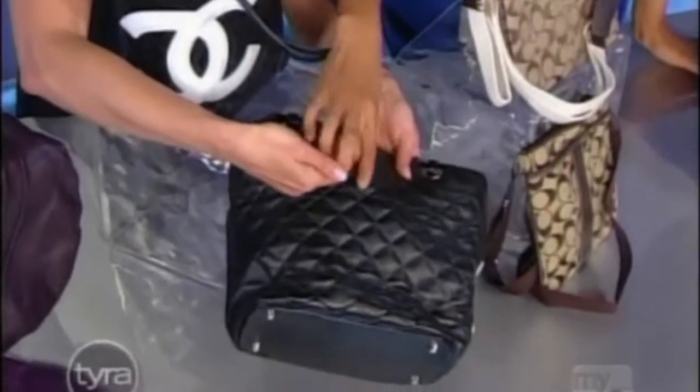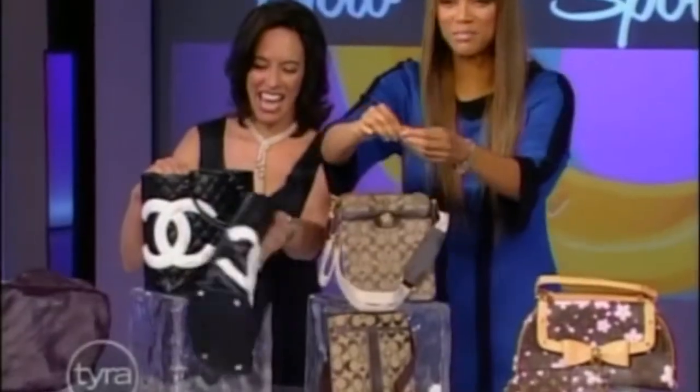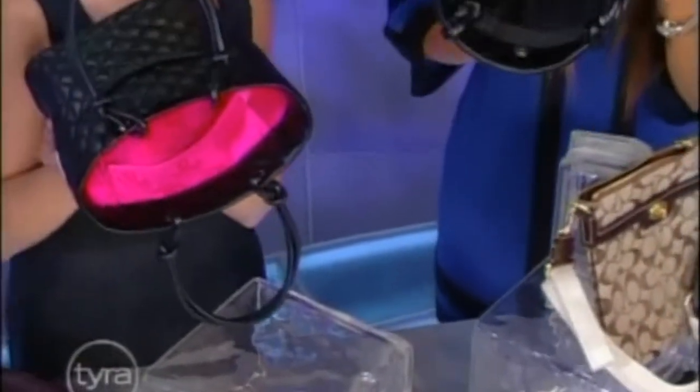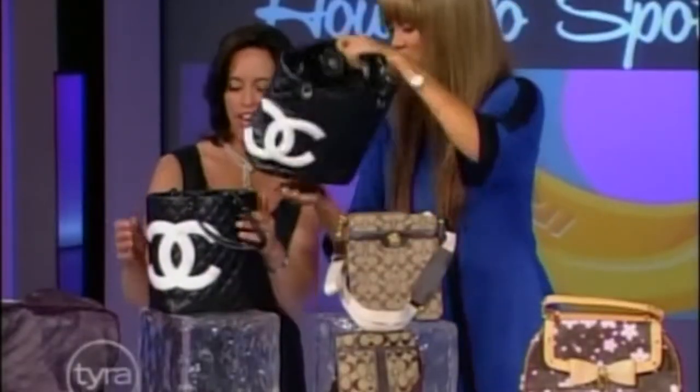On our Chanel, we've got a real and a fake. On the fake we've got crooked letters and more dental floss stitching. On the real one, you have to do your homework and know what your style looks like. The real one is pink inside, the black fake is black inside. Always check that lining and check that hardware.